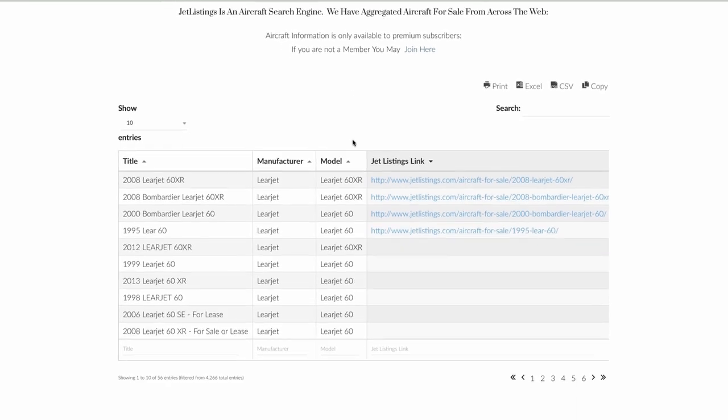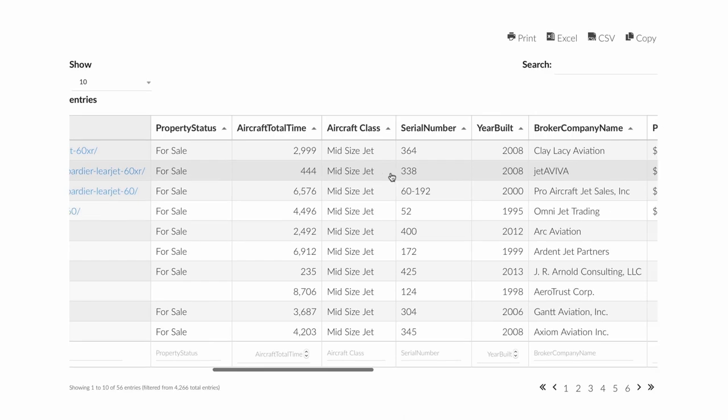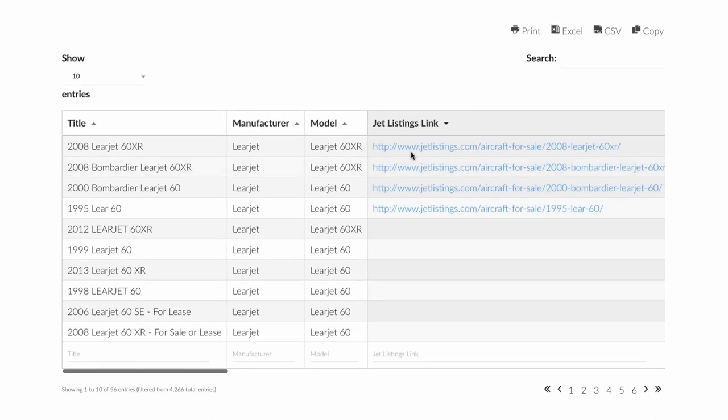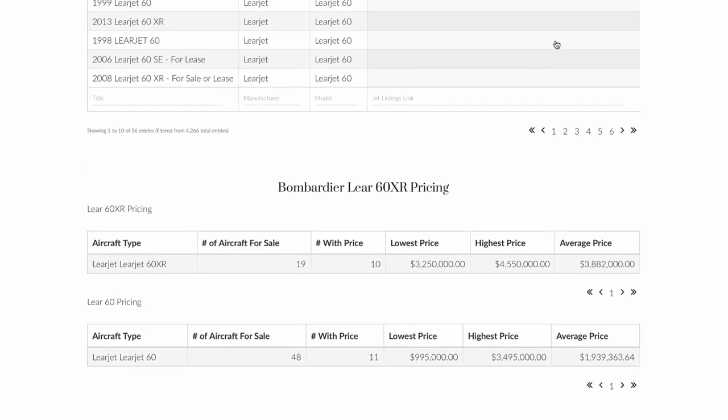The data includes key information such as aircraft prices, year of manufacture, total aircraft hours, some pricing history, and links to the aircraft on both our site and to the broker's site when available. You can even download this data directly to Excel for offline viewing and research.